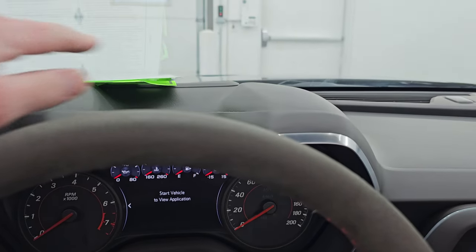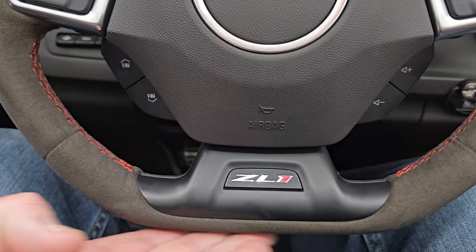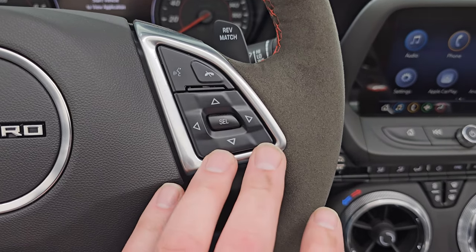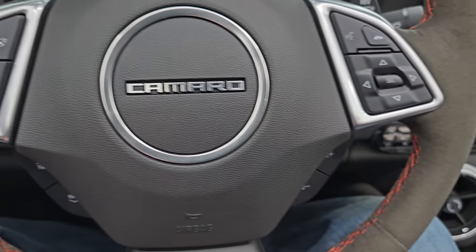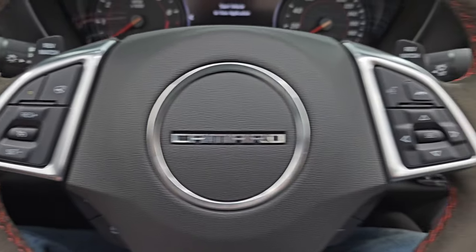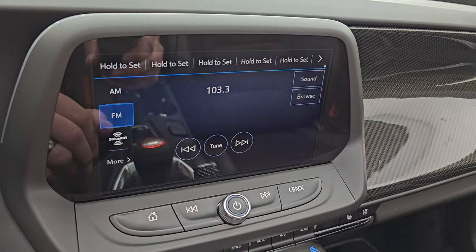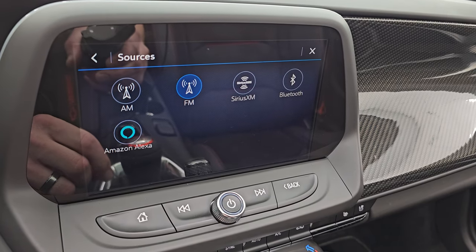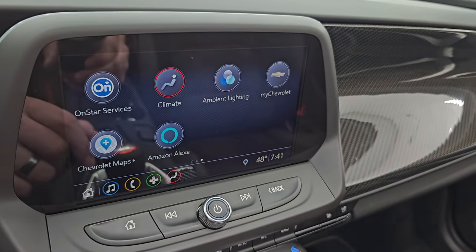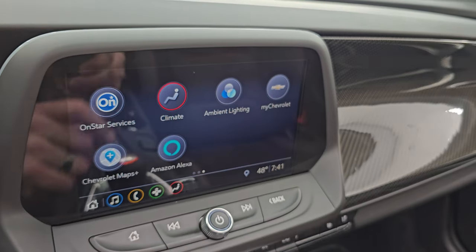It does have the heads up display with the display on the windshield there. It comes with the suede-wrapped flat-bottom ZL1 steering wheel in really nice condition with no major wear. You do get Bluetooth, information center controls, and audio controls on the right, heated steering wheel controls, cruise controls, your favorites button, and rev match. It does have the Chevy infotainment system with AM/FM, Sirius XM, Bluetooth, Amazon Alexa, Apple CarPlay, and Android Auto.